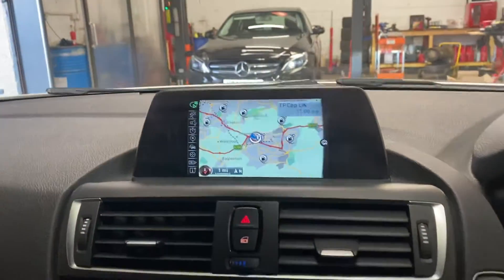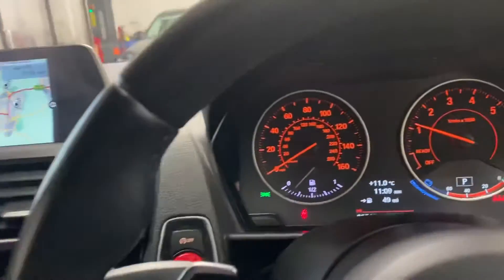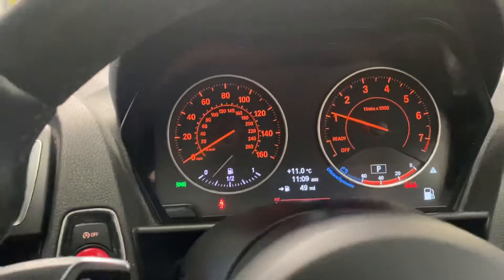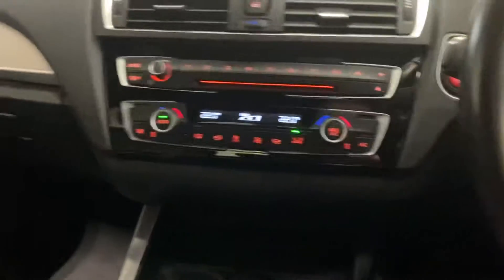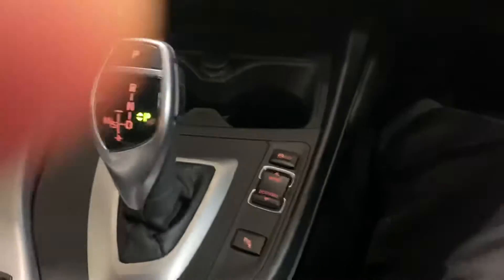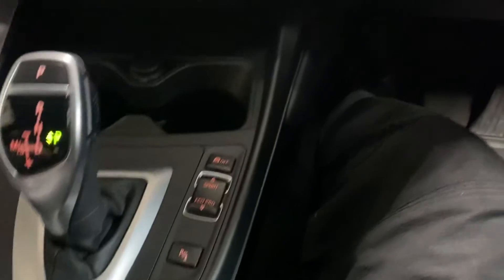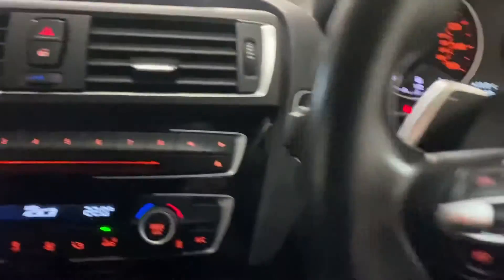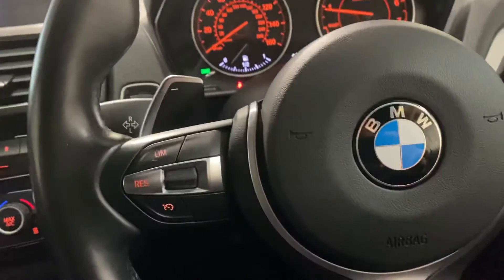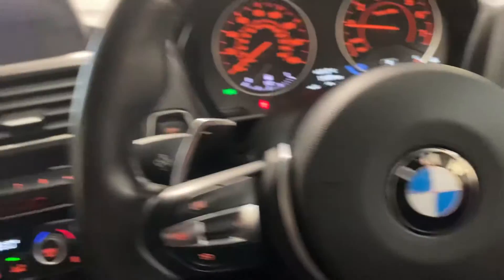That's the navigation. It's done 33,540 miles. No warning lights as you would certainly hope or expect. Dual zone digital climate control, sports mode. There's the PDC. It has Bluetooth telephone, obviously. And as I said, it has a full BMW dealer service history.